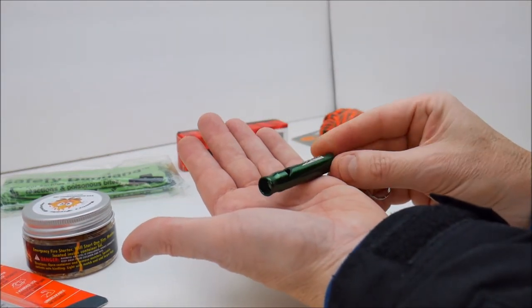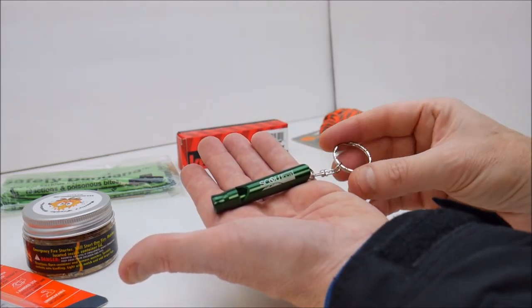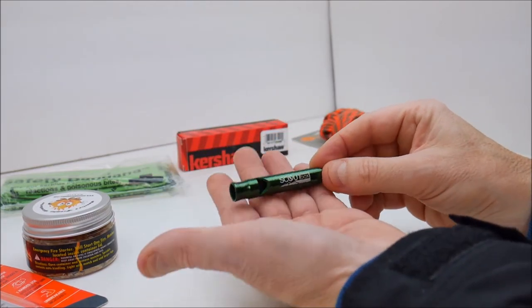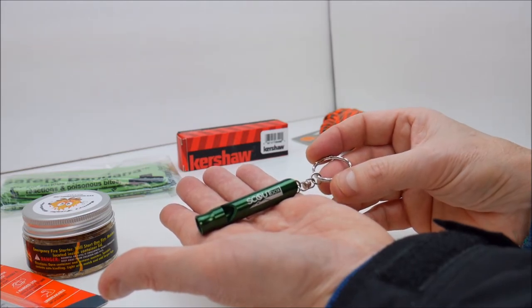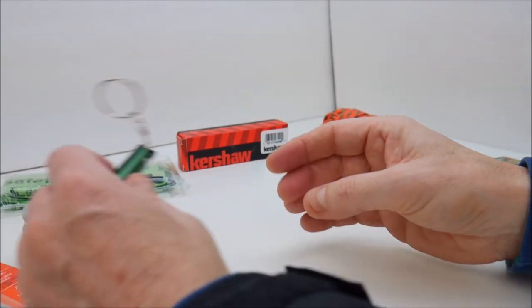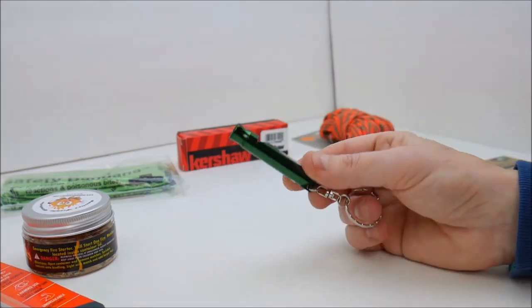Next up is a Scoutbox branded keychain whistle. This particular one is green in color. These whistles are extremely loud — whistle sounds carry a lot better than your voice, and your voice is only going to last so long if you're trapped somewhere and yelling. It's always good to have an emergency whistle. You might have a paracord bracelet with a built-in whistle, but it's nice to have another one on a keychain. I keep these attached to the MOLLE on my backpack so they're readily available.